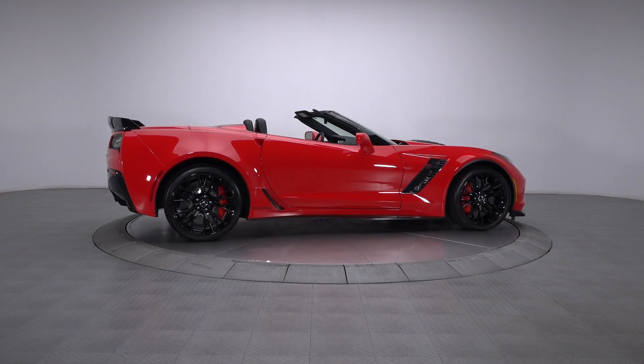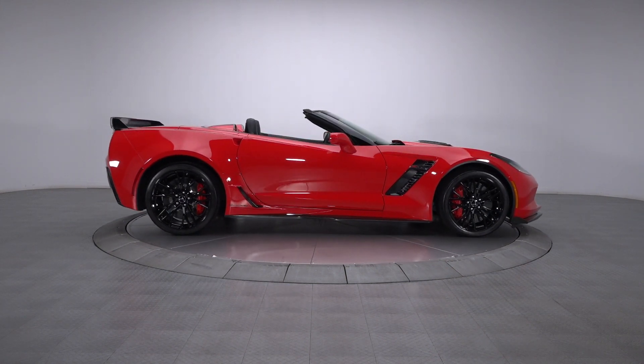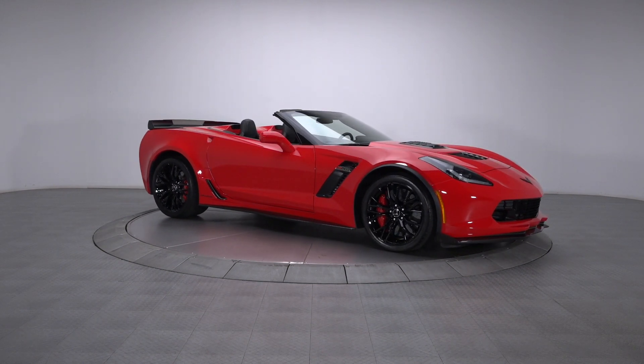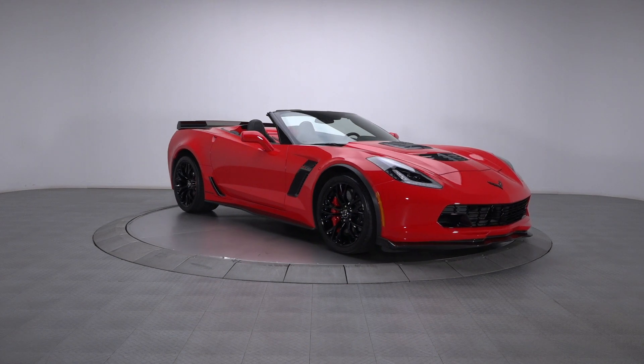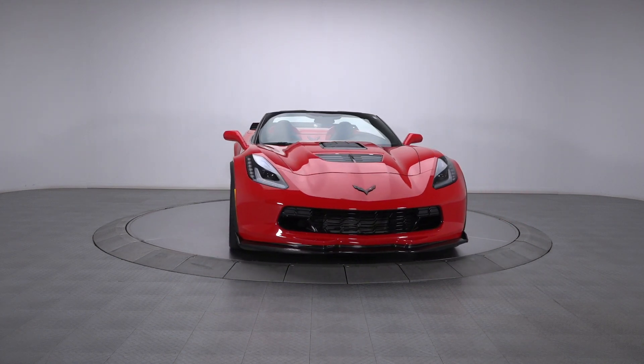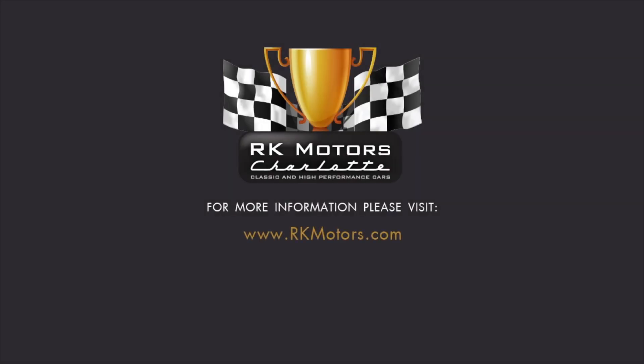If you haven't driven a 7th generation Corvette, prepare for a mind-altering experience. Mixing an incredible V8 with world-class athleticism and all-American swagger, this Callaway-tuned drop-top is nothing short of astounding.